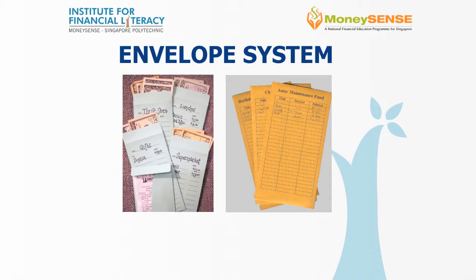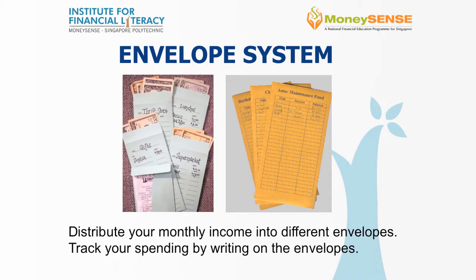The envelope system is based on the same principle. Distribute your monthly income among labelled envelopes. Although this method seems simple, it takes discipline for us to implement it.